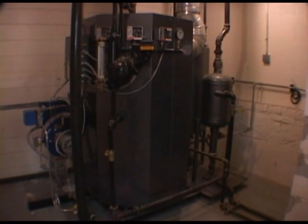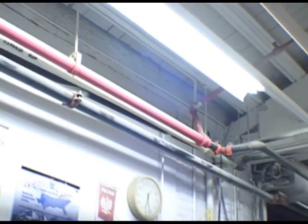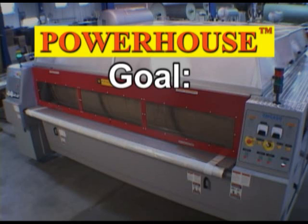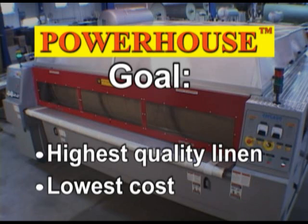Is your boiler maxed out or worn out? Would you like to save space and avoid costly piping runs? Powerhouse's goal is very straightforward: create the highest quality finished linen in the industry for the lowest overall long-term cost, period.